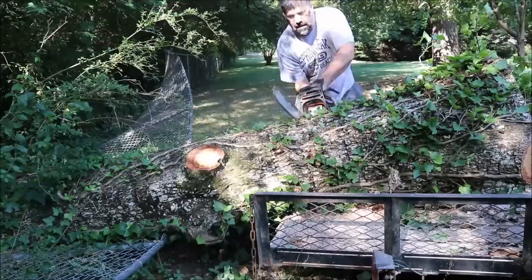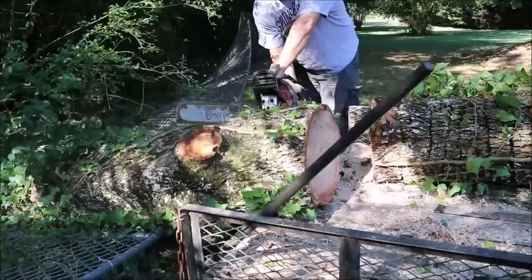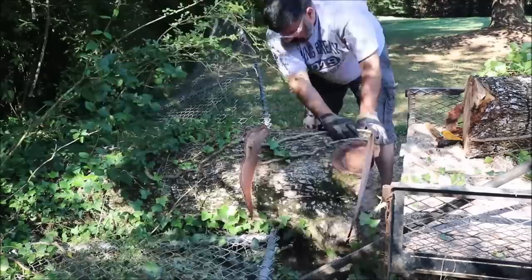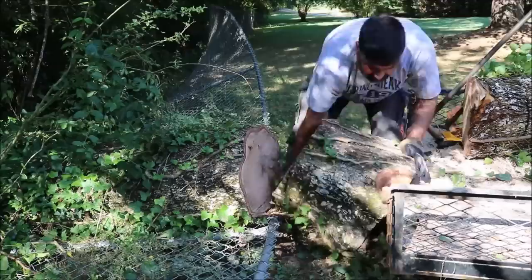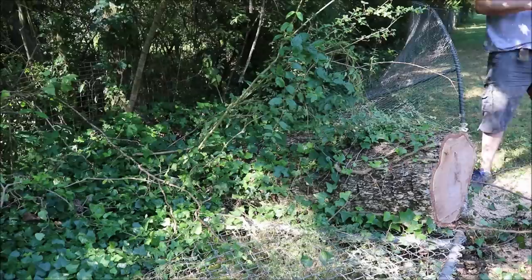Alright, I think that's about as far as I can get right now. What sucks about cutting down here at the base of the tree is half of it is in dirt. I wish I had a jack to jack this up to cut it.